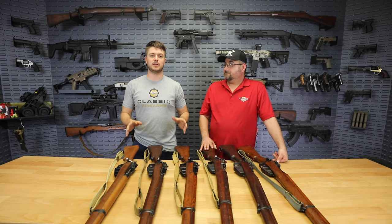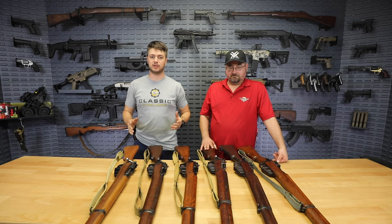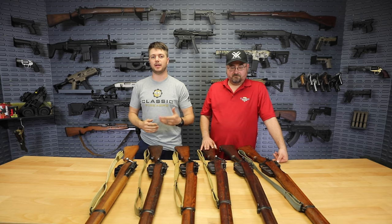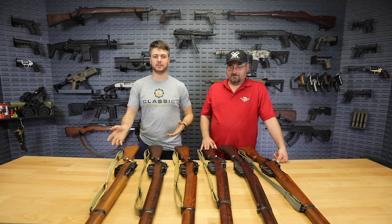We've got six of these and we're going to be selling these for $1499 a piece, and that's going to be the same price across the board. You're actually going to buy the specific serial number that we're going to show to you here today.